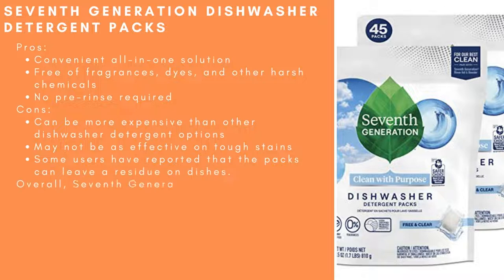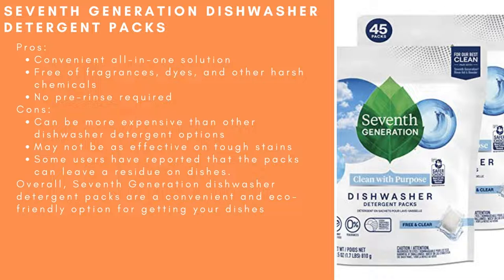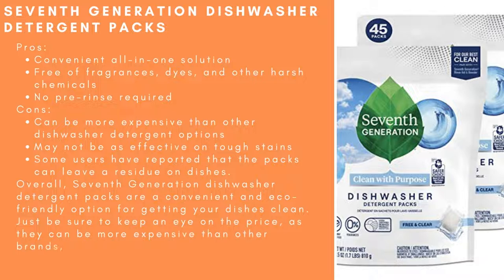Some users have reported that the 7th Generation packs can leave a residue on dishes. Overall, they are a convenient and eco-friendly option for getting your dishes clean. Just be sure to keep an eye on the price, as they can be more expensive than other brands, and watch for any reports of residue being left behind on dishes.